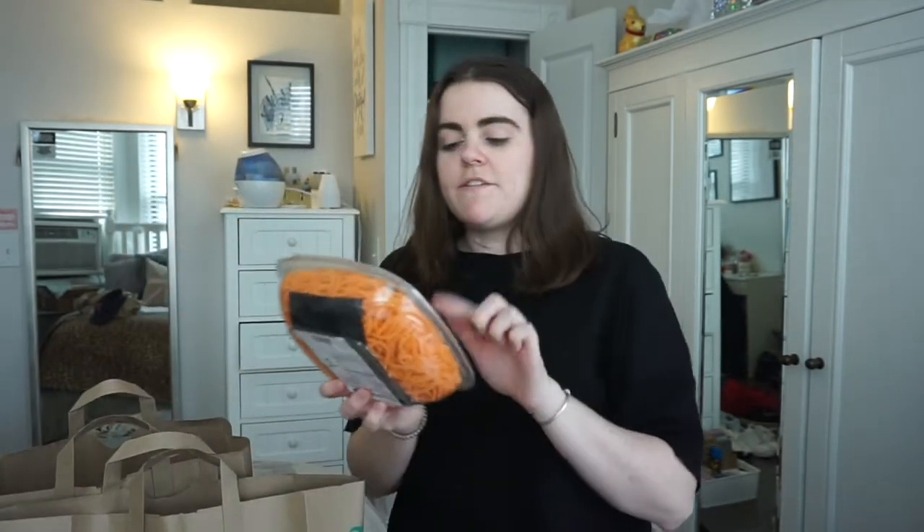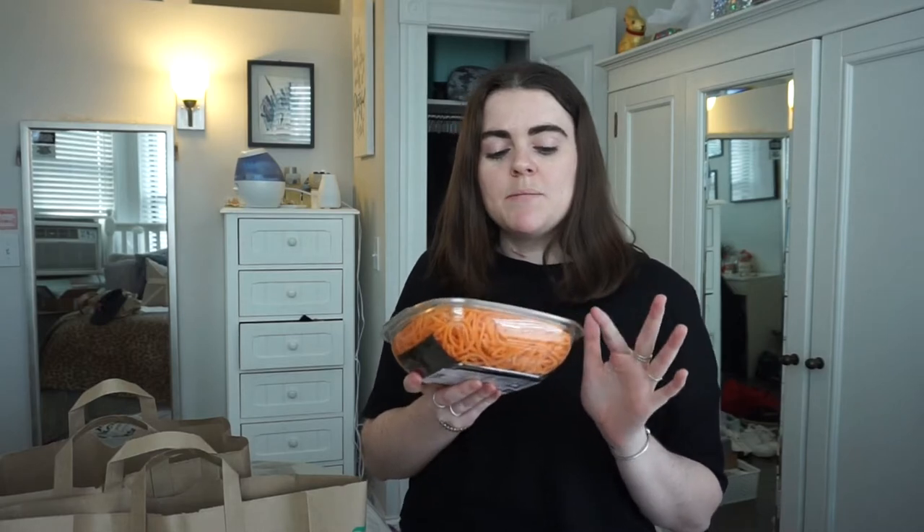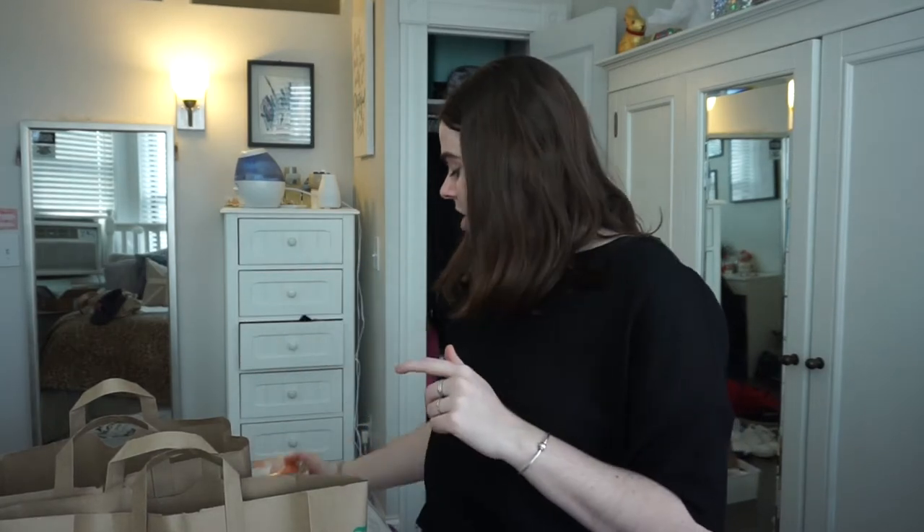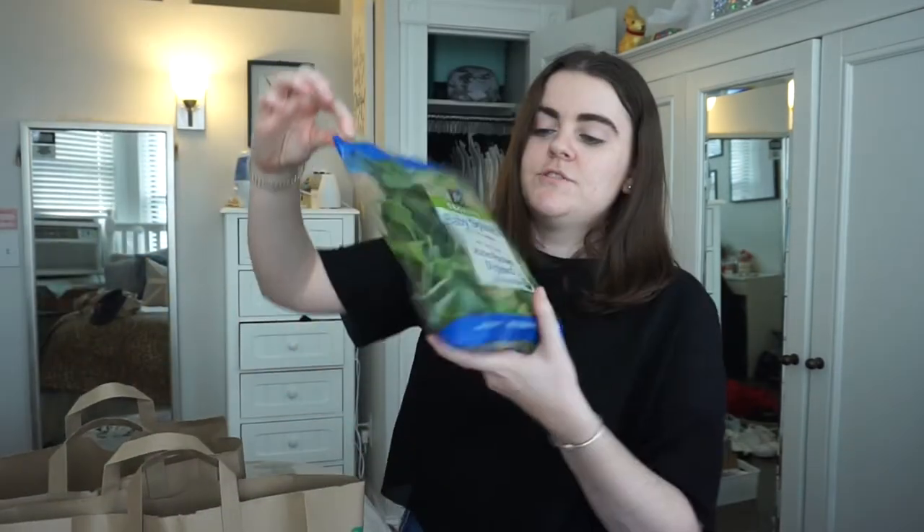For lunches I have these potato noodles — they come pre-spiralized. Last time I made them with a pesto cream sauce, added chicken and broccoli, and they were so good. I brought that all week for lunch. I also have a bag of baby spinach.